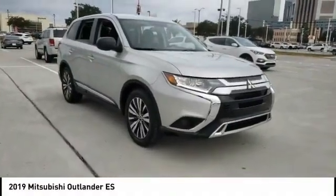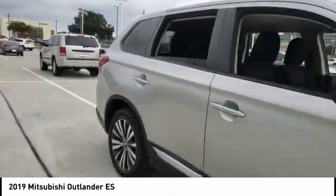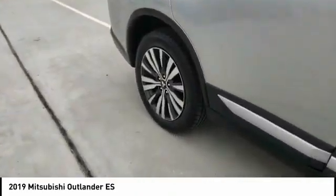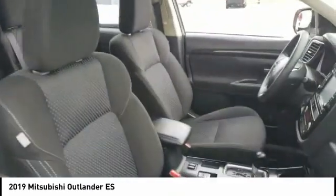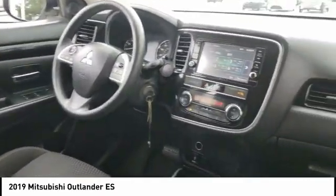We are pleased to show you the 2019 Outlander, a versatile crossover with power to spare. Outlander boasts an upgraded level of interior comfort and advanced technological features to give you control over every element of your drive.